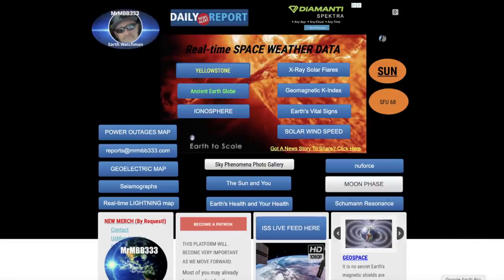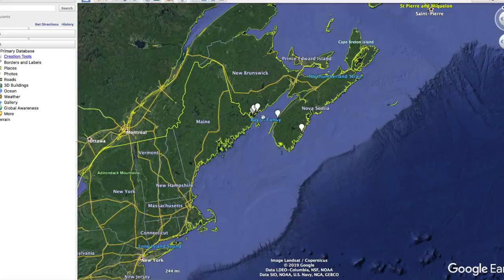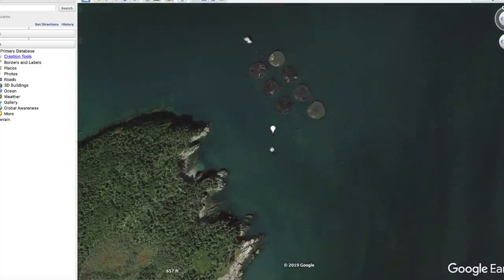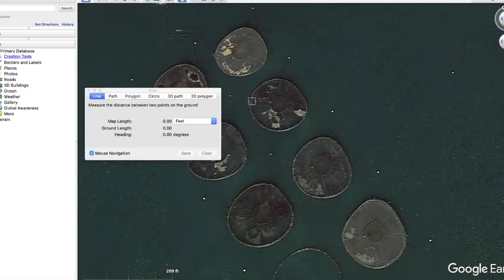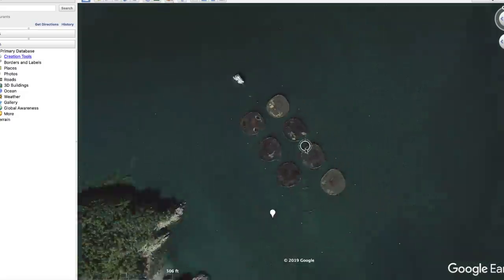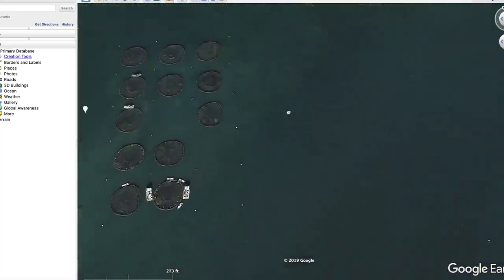I went to Google Earth and went to the location, ending up finding some more. They're located in New Brunswick and Nova Scotia. I went to New Brunswick and found some here, and did some measuring — they all seem to be around 100 feet, or just a little over. That one there is 156 feet, this one is 156 feet as well, and this one here is 158 feet — so they're all around 150 to 158 feet, relatively close in size, and definitely the same round shape.